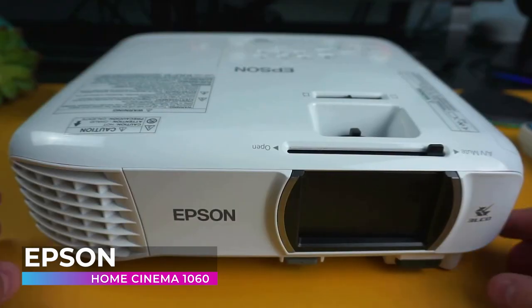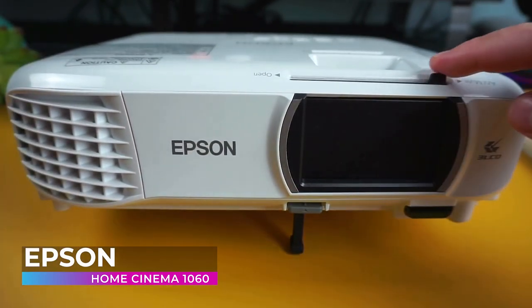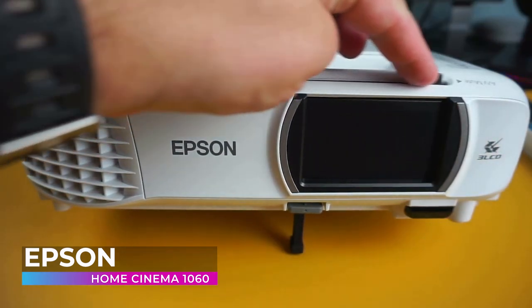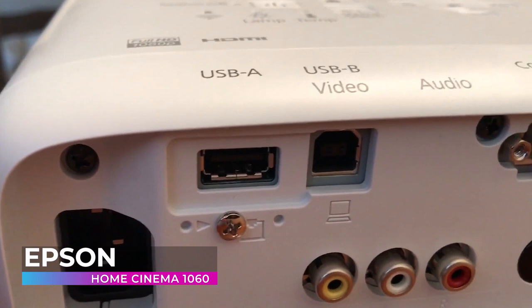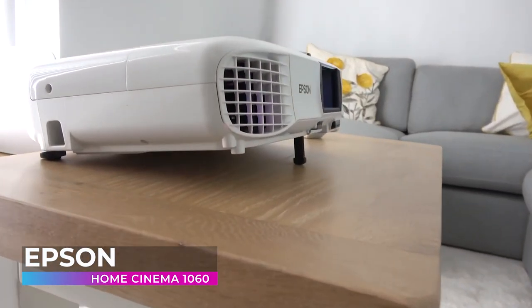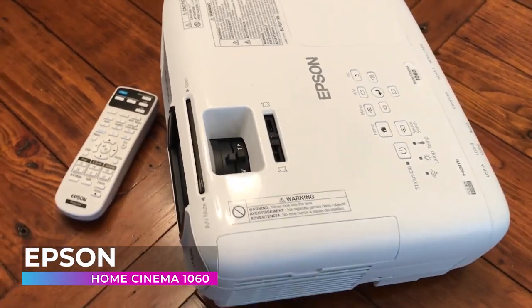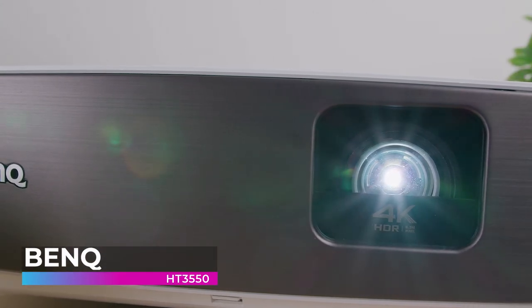Epson's 3LCD projectors deliver remarkable color accuracy with high color brightness, wide color gamut, no rainbow effect, and dynamic contrast up to 15,000 to 1. No matter what room you set this projector in, you won't have to sacrifice image quality. The Epson Home Cinema 1060 also features built-in speakers that deliver crystal-clear high-definition audio, truly transforming your home into a private theater — whether as a TV replacement or a dedicated home cinema setup.